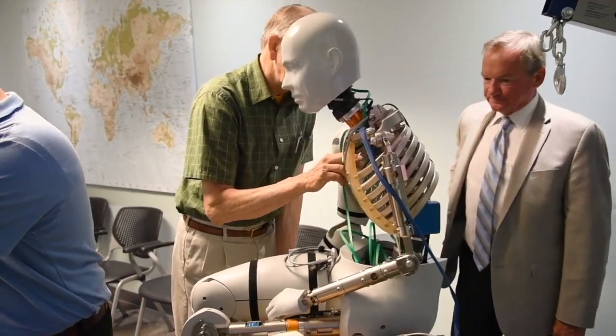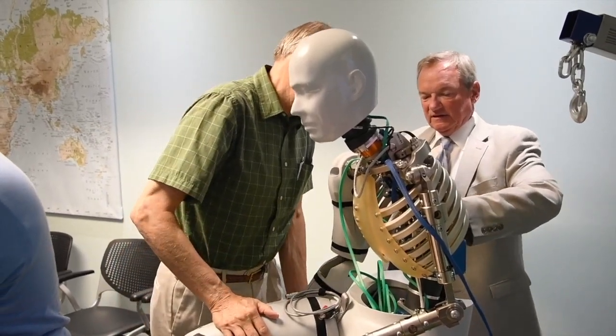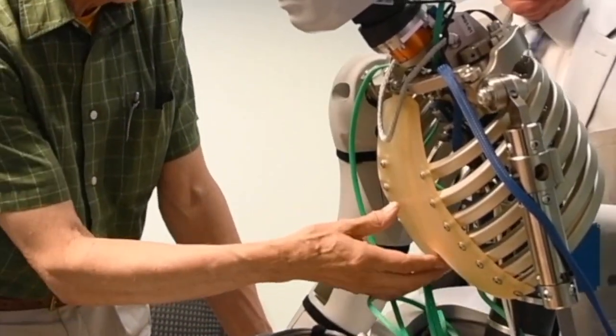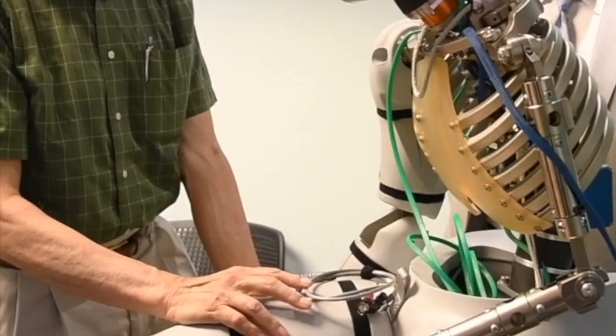The Army's next-generation crash test dummy has many advantages over past models developed by the automotive industry. Advanced sensors give high resolution data to open new insights into vehicle design. Within our lab we use these crash test dummies or ATDs to give us a sense of what would actually happen if a person were in an underbody blast type event in a simulated lab environment.